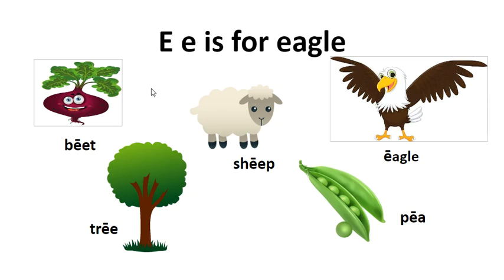Hello. Today we're going to go over the rest of our long vowels. Long E is for eagle. It says its name, E.